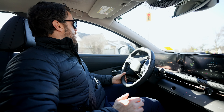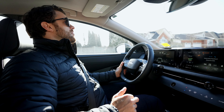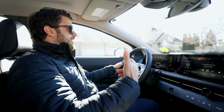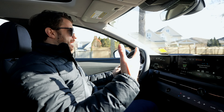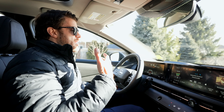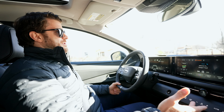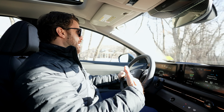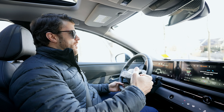Let's try sport mode and see how it accelerates out of the light. Coming out of the turn — not too bad, and pretty quiet acceleration with very little road noise, which is a big bonus with these cars.